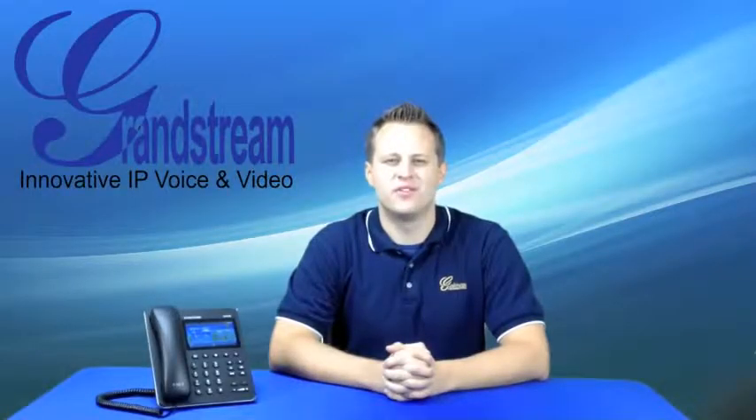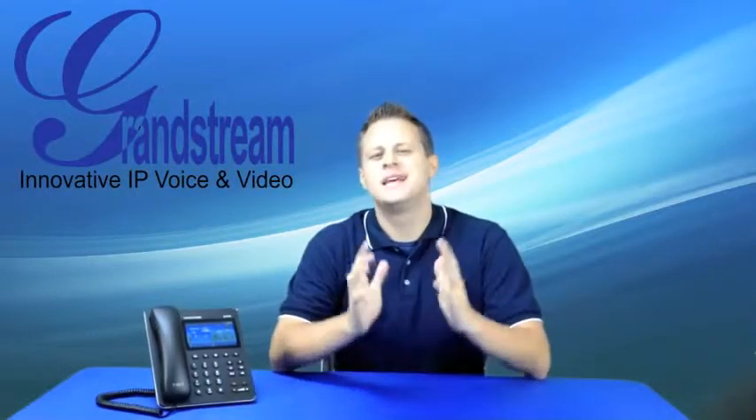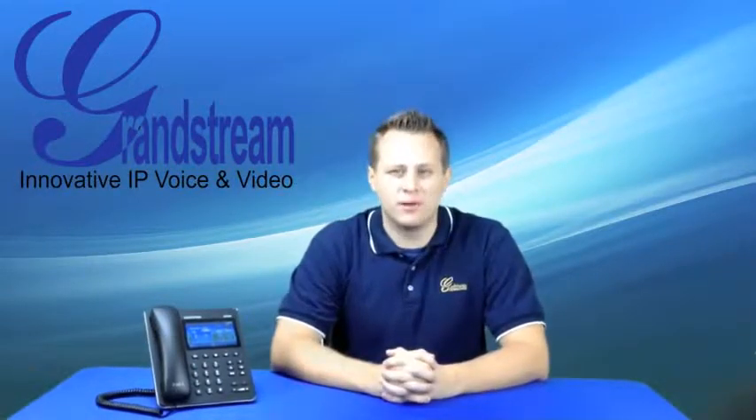Hi, I'm Phil from Grandstream, the innovative IP voice and video company. Today, I'm here to share with you a groundbreaking advancement in the IP phone market, bringing modern smartphone technology to the desktop.